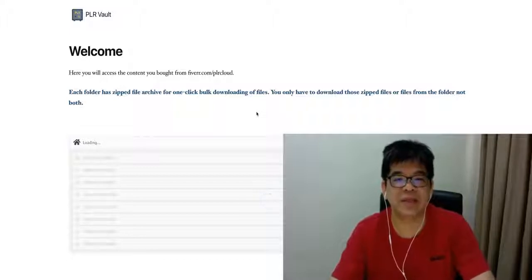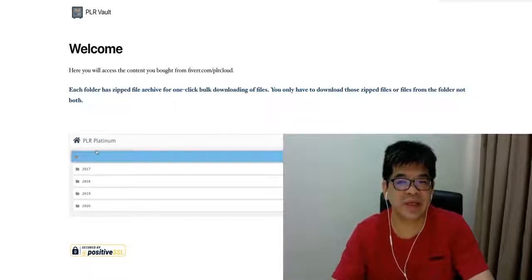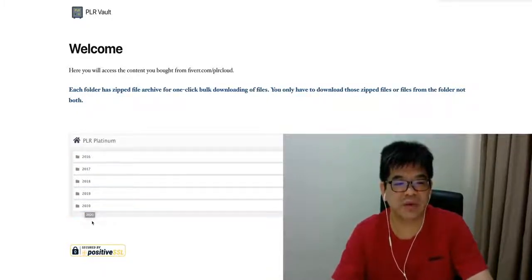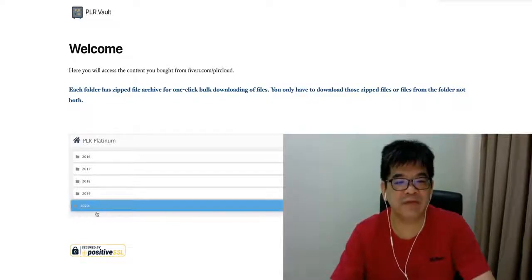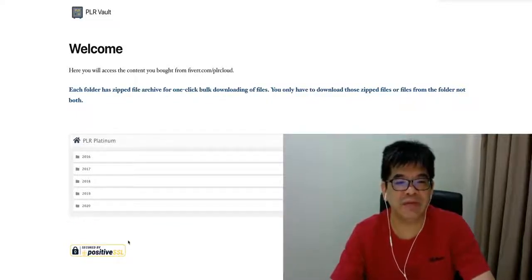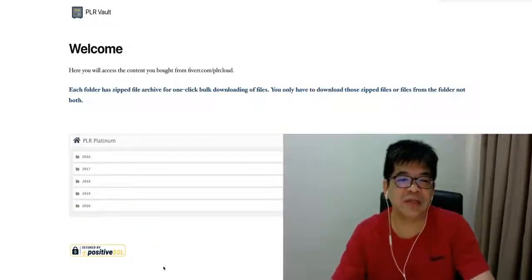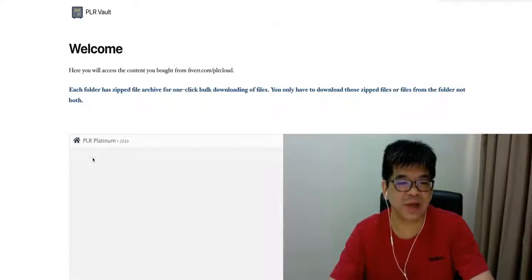Let me show you inside this PLR product so you have a better idea of what's inside. When your customer logs in, they're going to see the content organized by year. Right now I have a collection from 2021 until 2022. Subsequently, I'm going to add more. In the next few days before the launch, I will update the content to the current month. After your client purchases, they're going to have subsequent updates also for free, just for a one-time cost. We can see inside here how the main structure works.